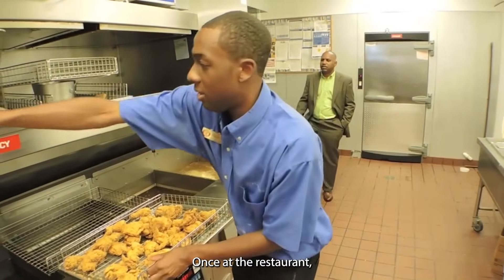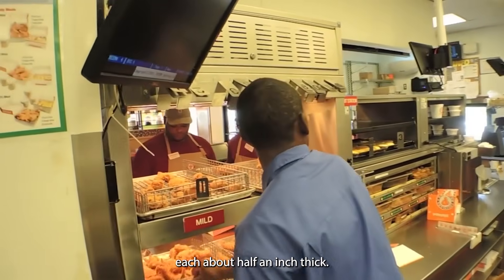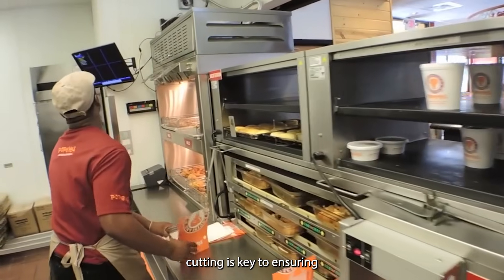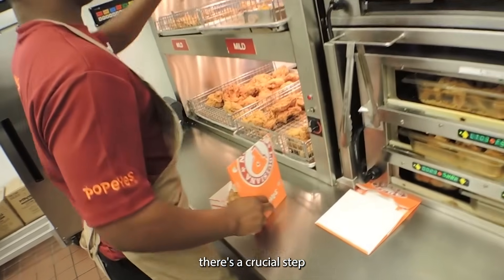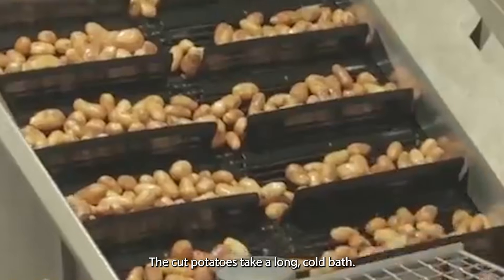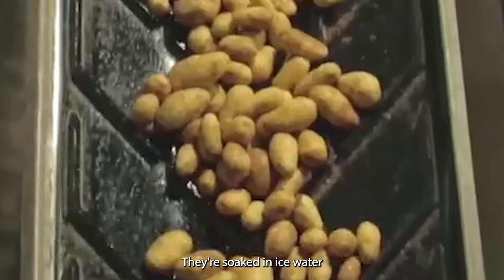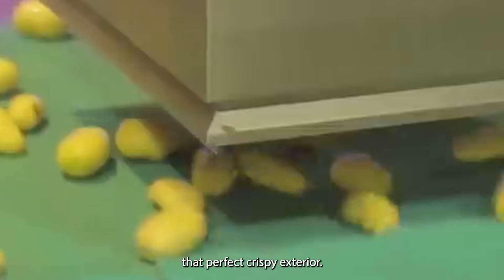Once at the restaurant, the real magic begins. The potatoes are cut into uniform sticks, each about half an inch thick — precise cutting is key to ensuring every fry cooks evenly. But before they hit the fryer, there's a crucial step: the cut potatoes take a long cold bath, soaked in iced water for at least an hour, sometimes overnight. This chilly dip removes excess starch, which is the secret to achieving that perfect crispy exterior — a small step that makes a big difference.